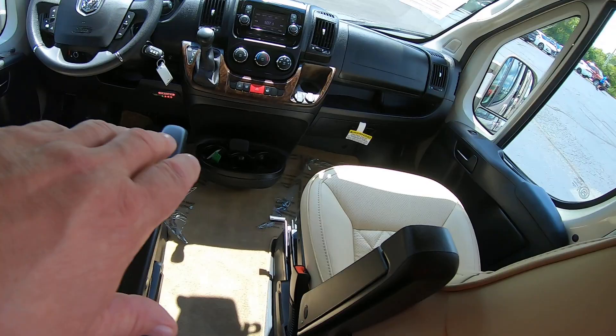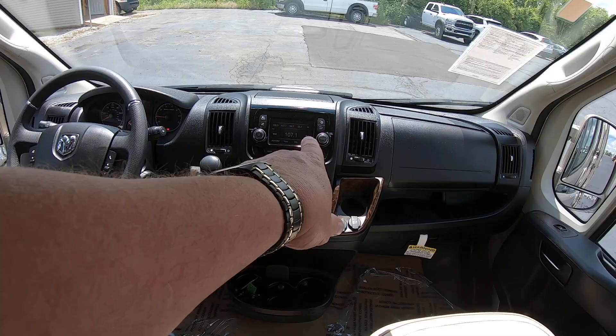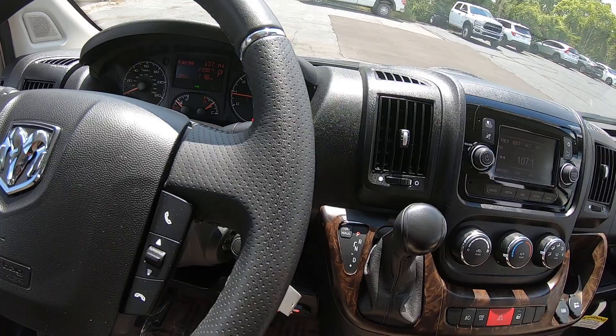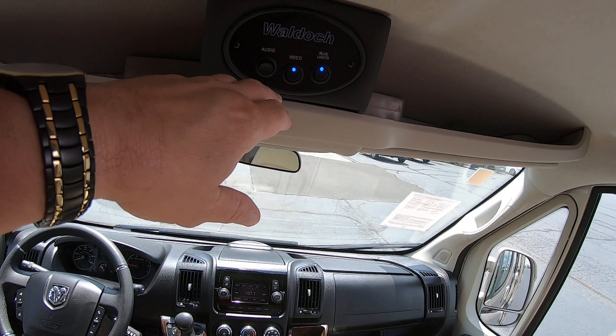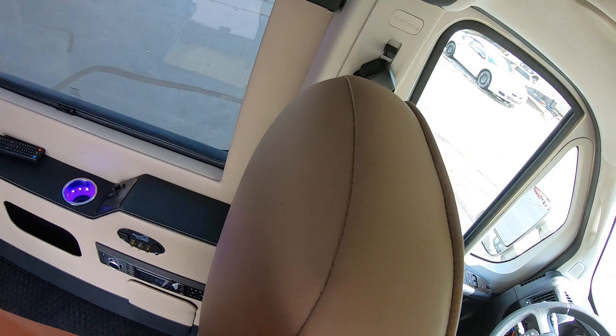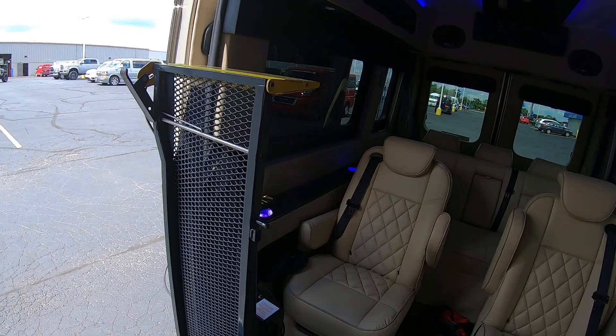These two front captain's chairs are heated. You've got your hands-free telephone here with your Uconnect system, navigation, and a touchscreen radio. You can see the odometer reading right there — 2,398 miles. Of course there are fog lamps too. Here are your power controls for the back — for your TV, audio, stereo system, and your indirect lighting.